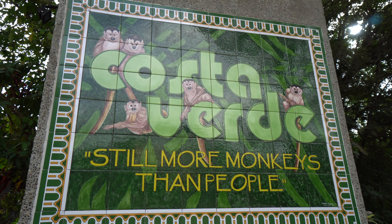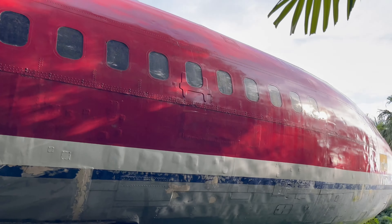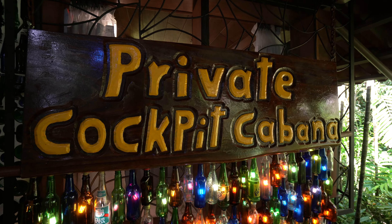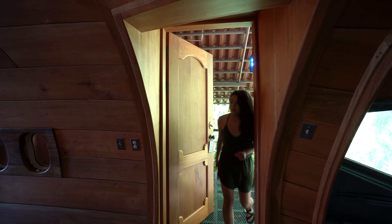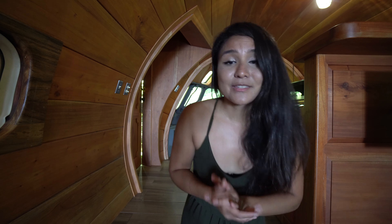I'm currently in Manuel Antonio in Costa Rica and I just stayed overnight in this airplane hotel. The property is called Hotel Costa Verde and they actually have three other airplane-type hotels that you can stay in overnight. This one particularly is called their newest cockpit cabana. Staying here last night was definitely quite the experience, so let's take a look around.